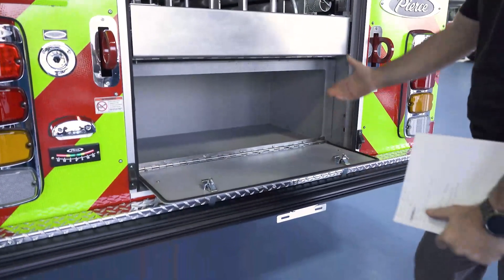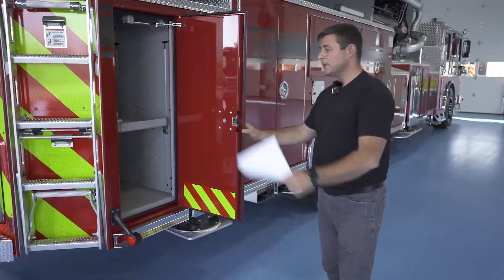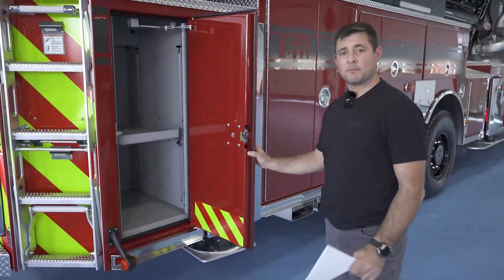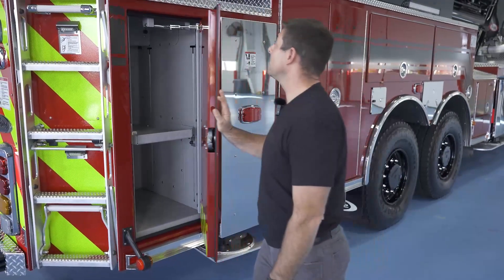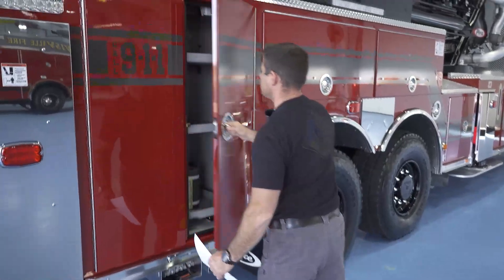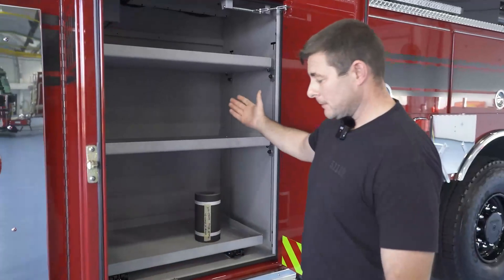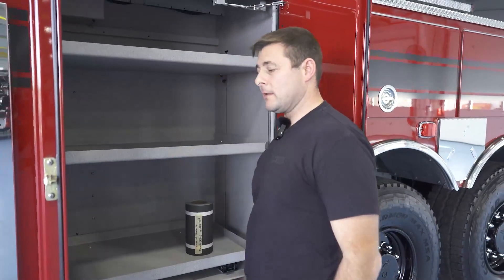We have this additional storage below that can be accessed as well. Moving along back here, it pretty much mirrors what we saw on the other side — nice deep compartment for plenty of equipment storage, similar slide-out tray, and adjustable shelving.